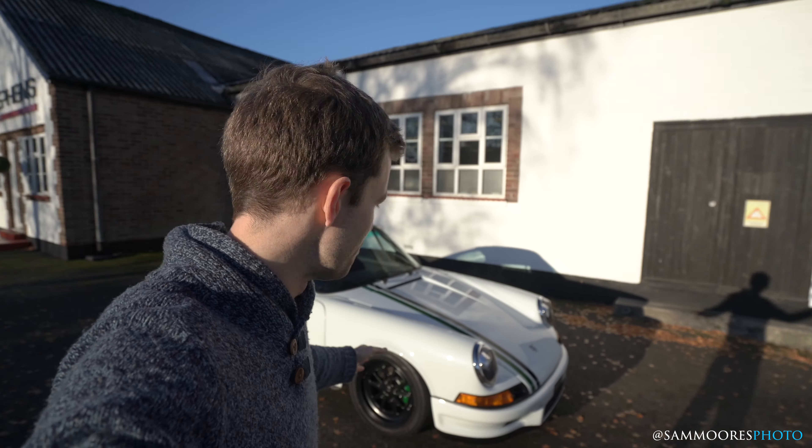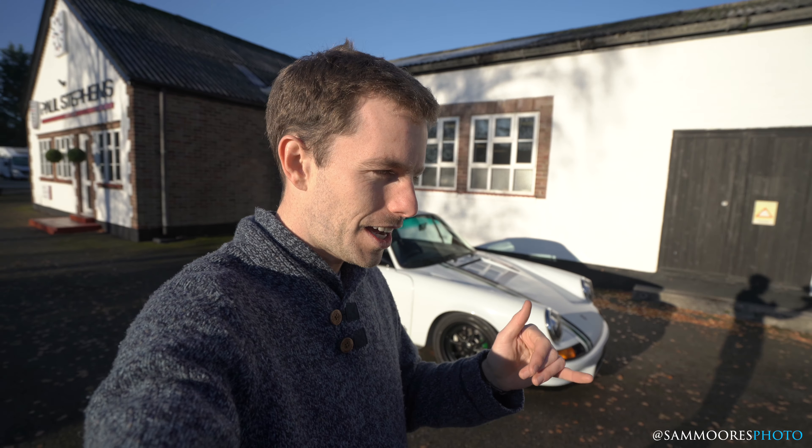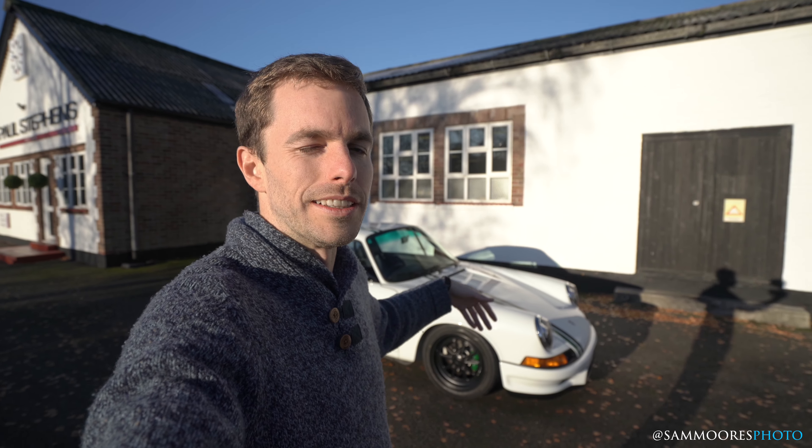Behind me we now have a Paul Stephens Club Sport, and this is the Le Mans Classic edition — a tie-in with the ACO and Peter Auto for their Le Mans Classic event. They're making ten cars in the Le Mans Classic colors: white, green, and black. The car can come in a few different color combinations, but they'll all be white-based, so you could have black with green and white, green with black and white, et cetera.